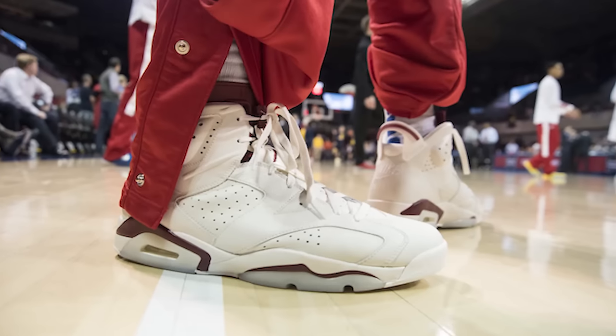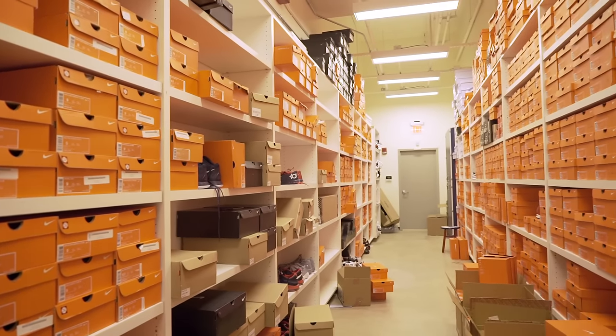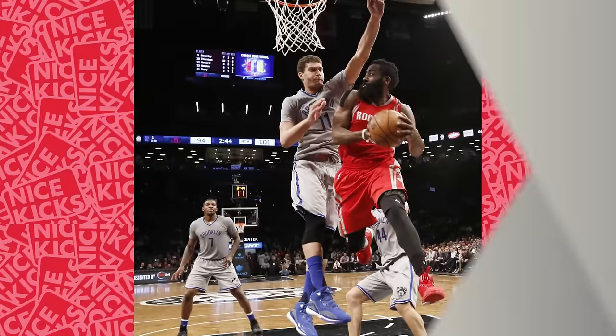Today we see some great college kicks on court and also provide you with a look inside the Arizona Wildcats locker room courtesy of our upcoming Soul Access. But first let's check out the top 10 kicks on court spotted on the NBA hardwood this week.